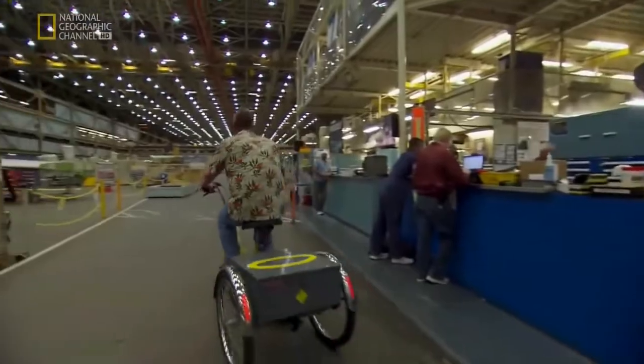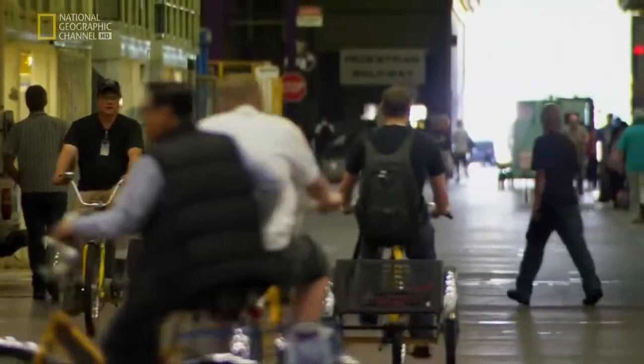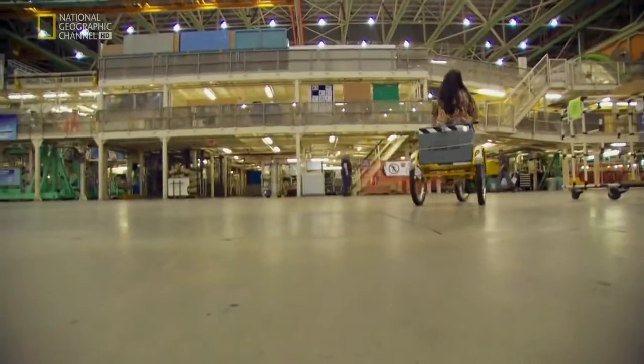There's an armada of industrial strength trikes and bikes to help the employees get around. But it takes most people months to learn the factory layout.